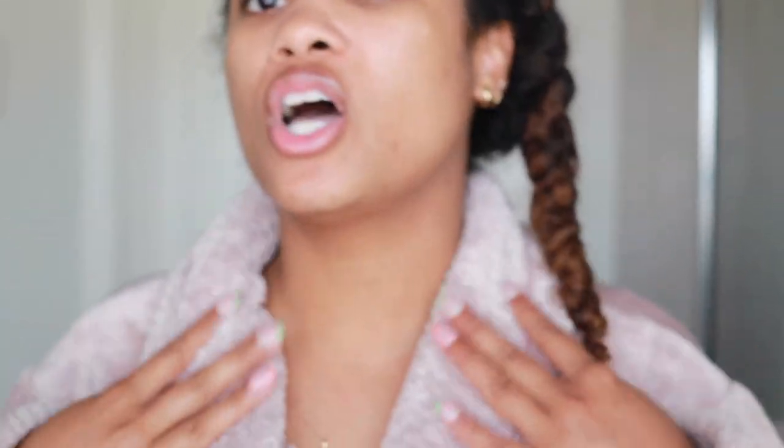First things absolutely first when it comes to self-care — having a really nice plush beautiful robe really sets the tone. Honestly, you cannot do a self-care day at home without one. This is actually a new one I just bought from Amazon and I'm obsessed with it. It has these really cute details like the cuffs, and I really love the color — the neutral vibe for me. I'll go ahead and link that in the description box below.